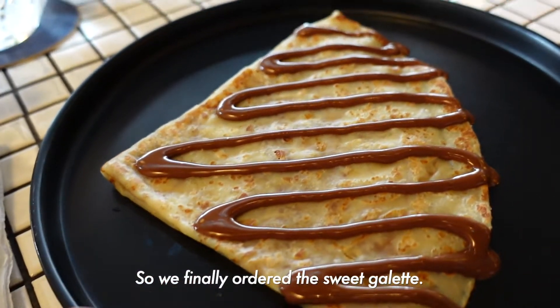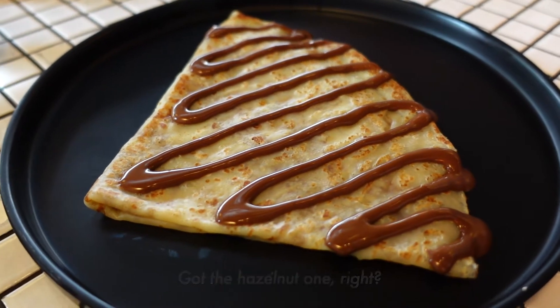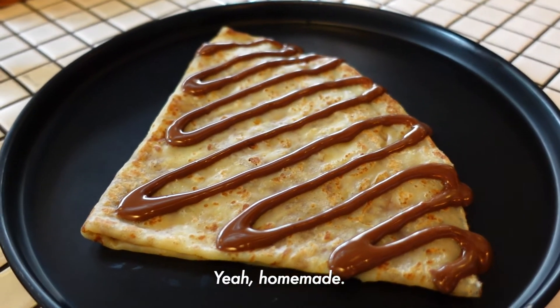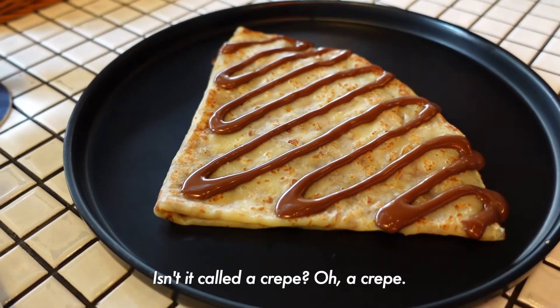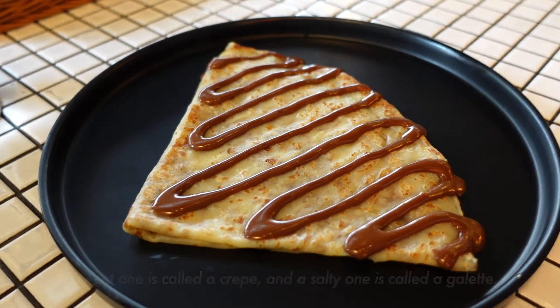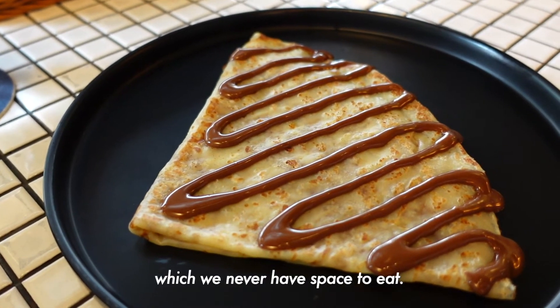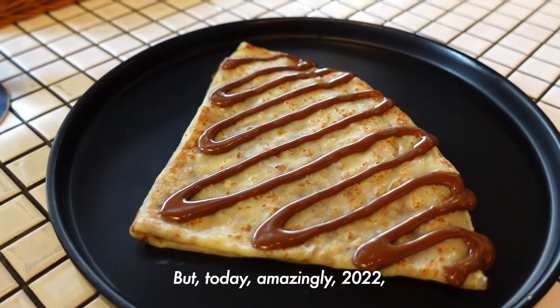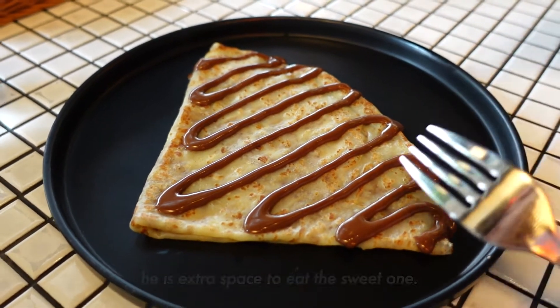We finally ordered the sweet galette — it's a homemade hazelnut one. This is the first time we're getting a sweet one. A sweet one is called a crepe, while the savory one is called a galette. This is the crepe which we never usually have space to eat, but today, amazingly, in 2022, he has extra space to eat the sweet one. New Year's resolution!